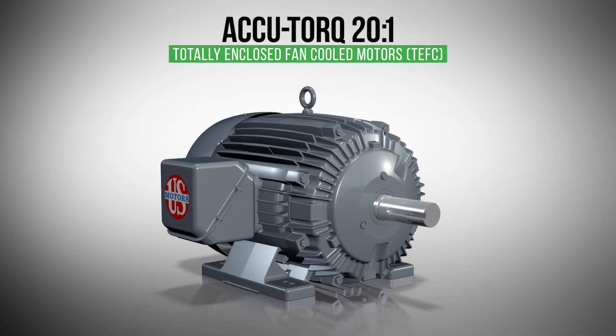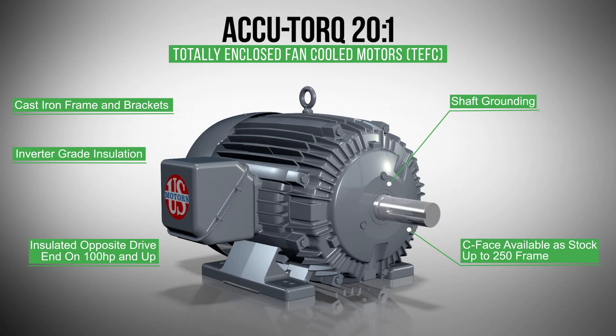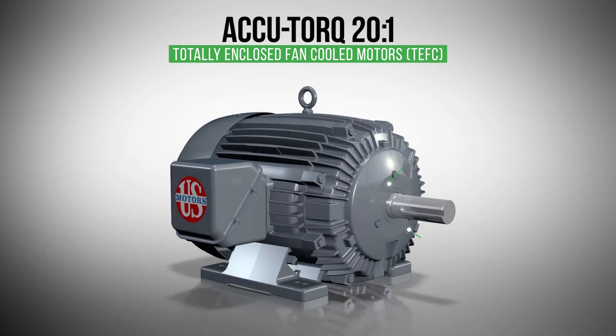NEDEC's totally enclosed fan-cooled AccuTorque motors have many of the same features as our totally enclosed non-ventilated motors, but with some additional features. All ratings come standard with shaft grounding. Motors 100 horsepower and up include an insulated opposite drive end bearing to extend bearing life.